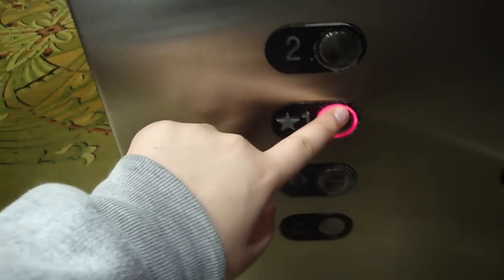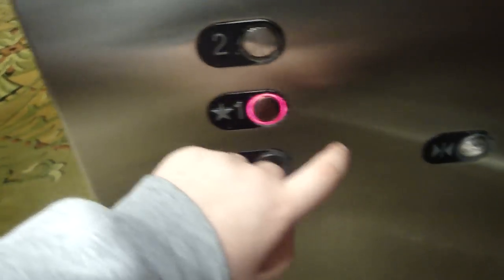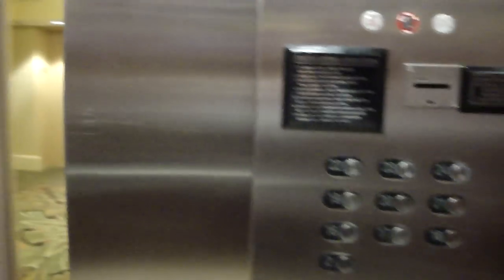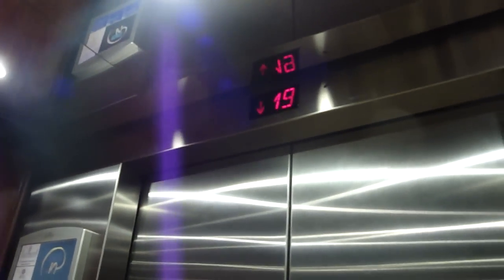There are some non-touch-sensitive buttons, but still, this thing is awesome. Wow, that is so awesome. Yeah, I could touch these all day. They light up. This must be European Schindler or something. Definitely a custom installation.